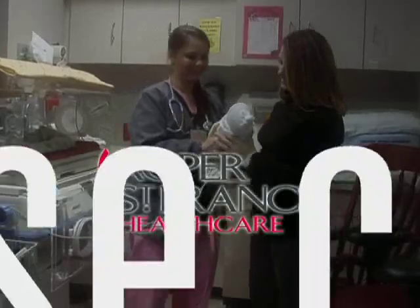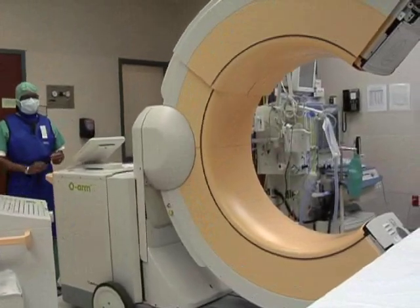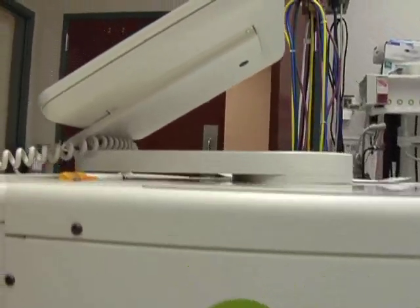Roper St. Francis HealthCare's House Calls TV. St. Francis Hospital is the first in South Carolina to receive the O-Arm. It's a state-of-the-art portable CT scanner that ensures accuracy during delicate spinal operations.